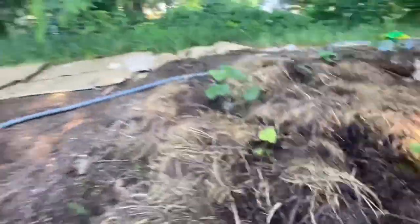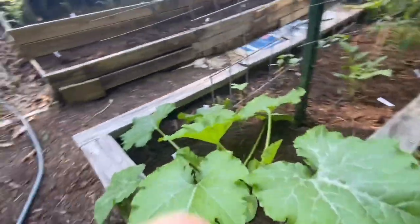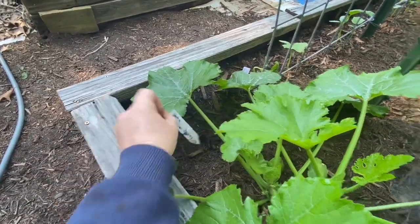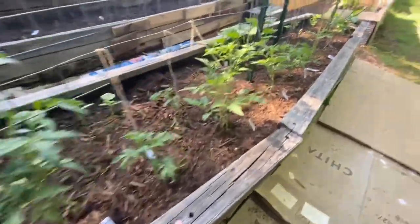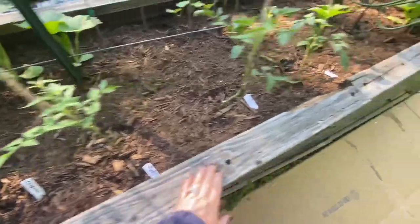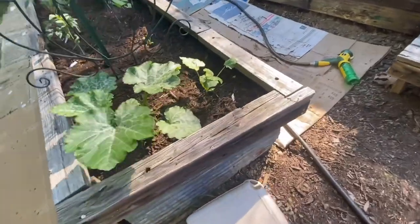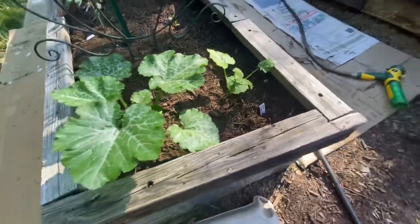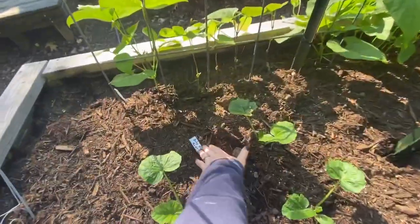On the edge of this bed there's a container zucchini. More tomato plants behind the trellises — Dixie Golden Giant, Granny Cantrells, Harvard Square, Chapman, Caspian Pink, Prudence Purple. On this end I have Smooth Criminal hybrid squash, which I think is zucchini.